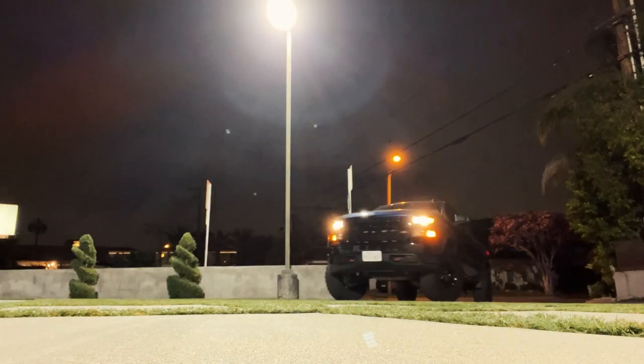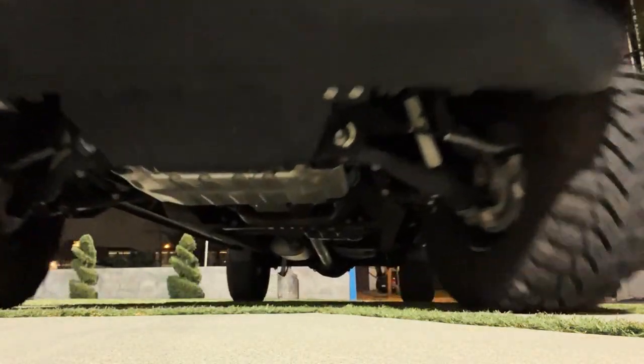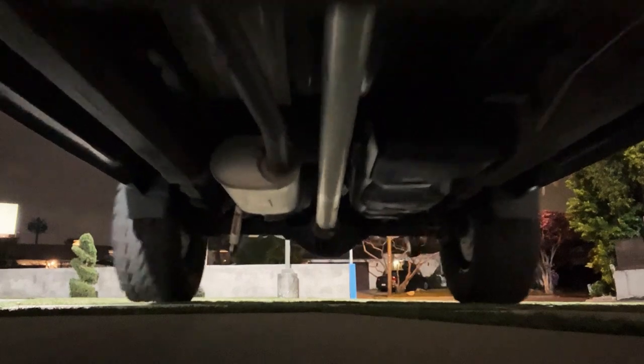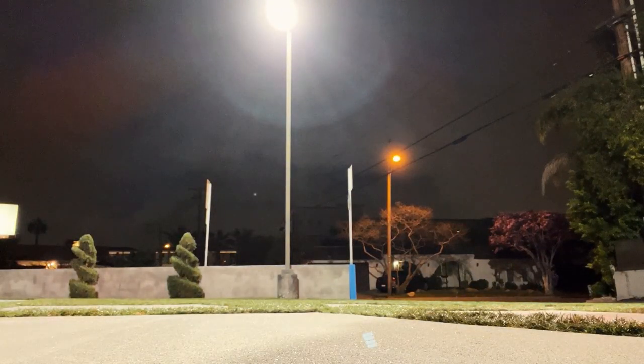You all ever shop for tires for your truck? Me too. Why is it so hard? So many factors, so many places to get them. Some use the ratio size, some just use the inches size. What are we doing out here? Where are we going with this tire purchasing process?